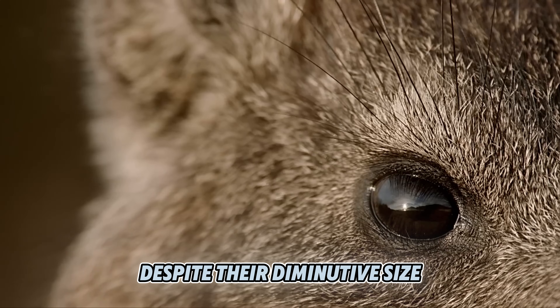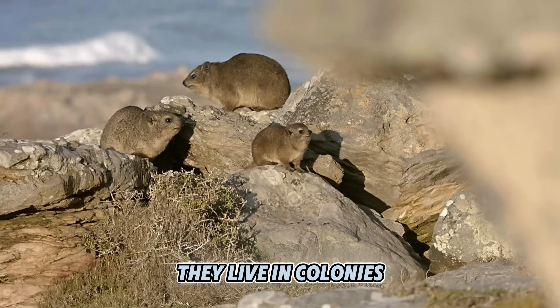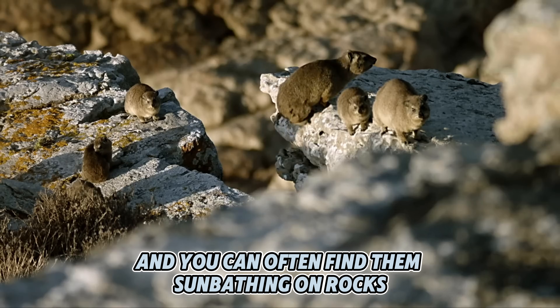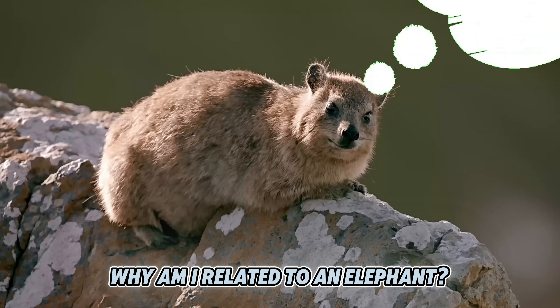Despite their diminutive size, they have big personalities. They live in colonies, and you can often find them sunbathing on rocks, probably pondering life's big questions like, why am I related to an elephant?